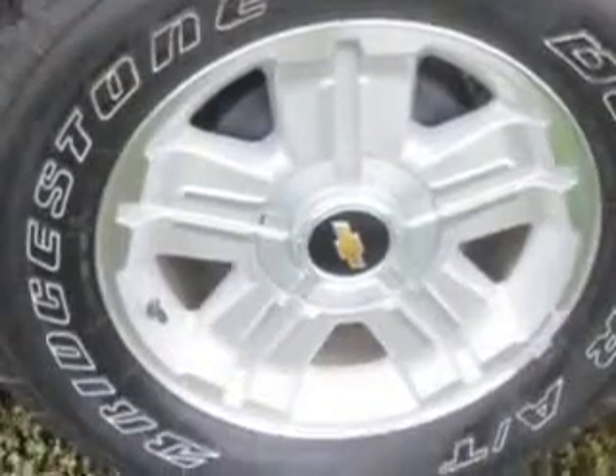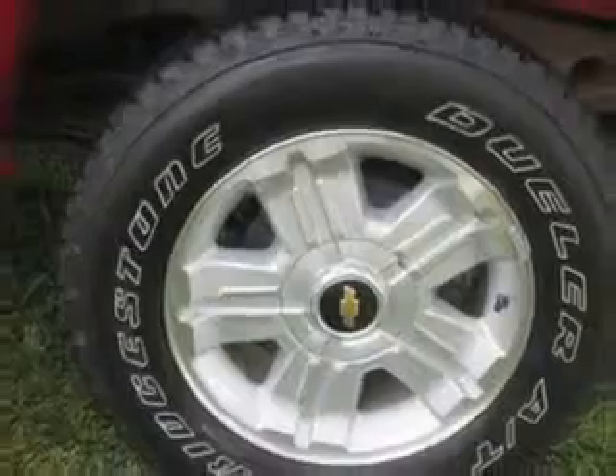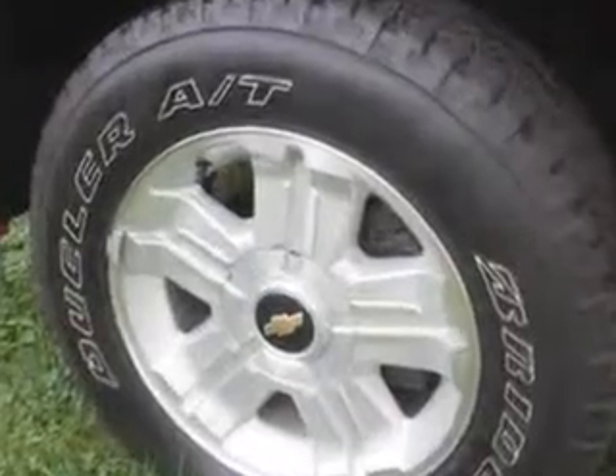And much more. Get where you need to go, enjoy the drive, and have peace of mind in this 2011 Chevrolet Silverado 1500. See us at Jay Wilderman Autoplex new and used today.